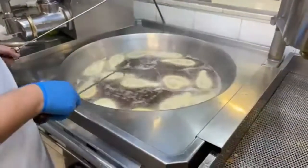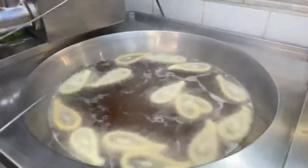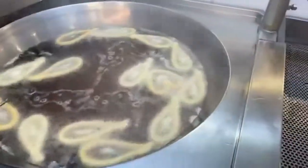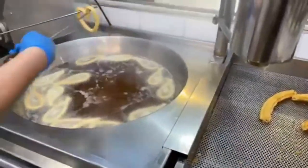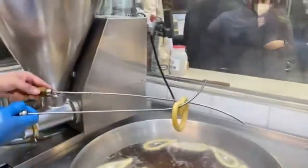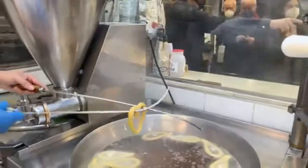They have done one specially for us. Can you see that heart-shaped churros? There you go, very good. Look at that, that's specially for us.